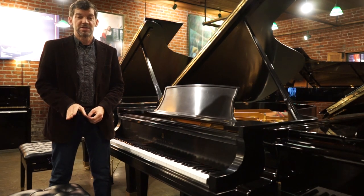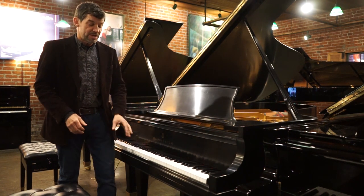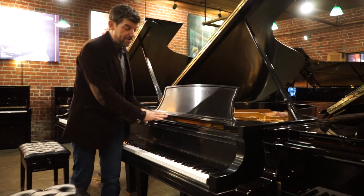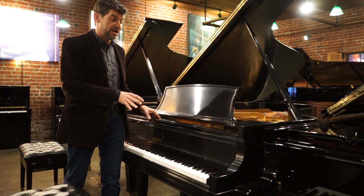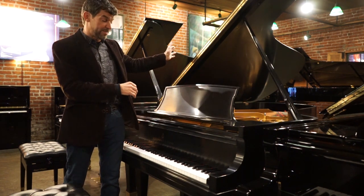Hello and welcome to the Classic Pianos Portland YouTube channel. My name is Fred Riley and I'm with Classic Pianos. Today I wanted to show you a very special arrival. This is in our premium selection center that primarily focuses on semi-concert grands and concert grand pianos.